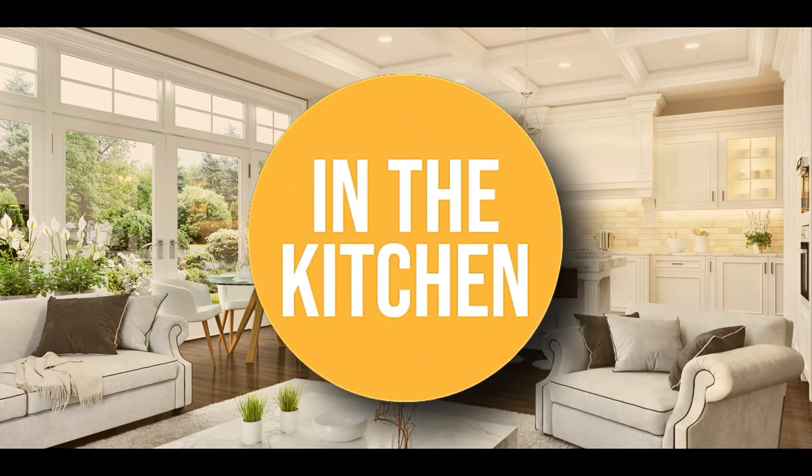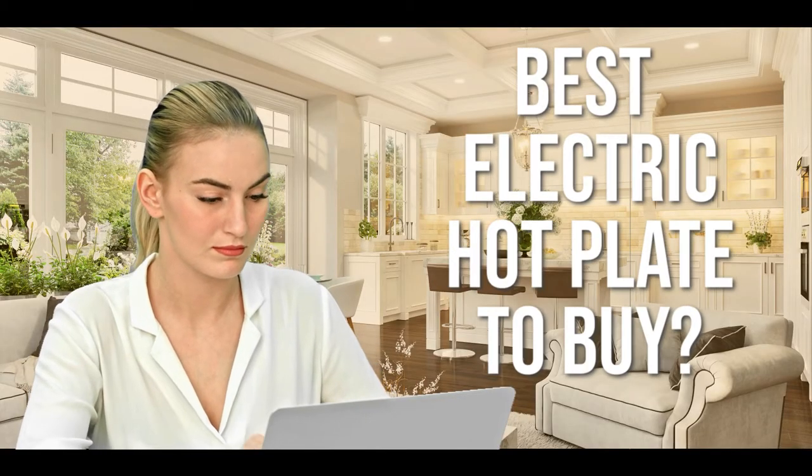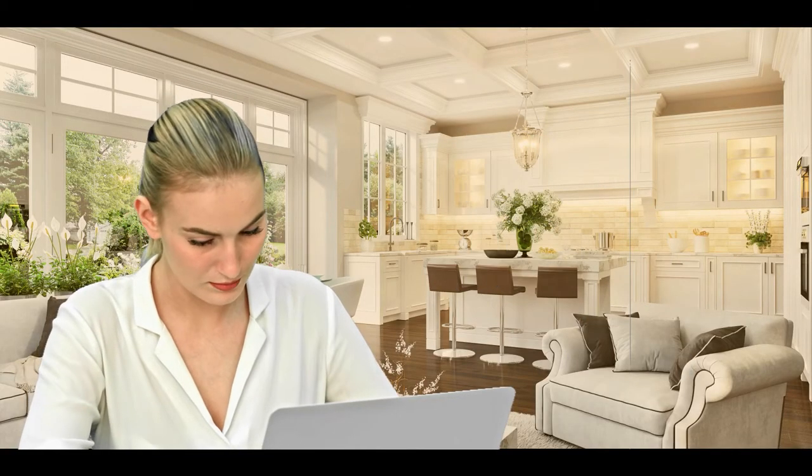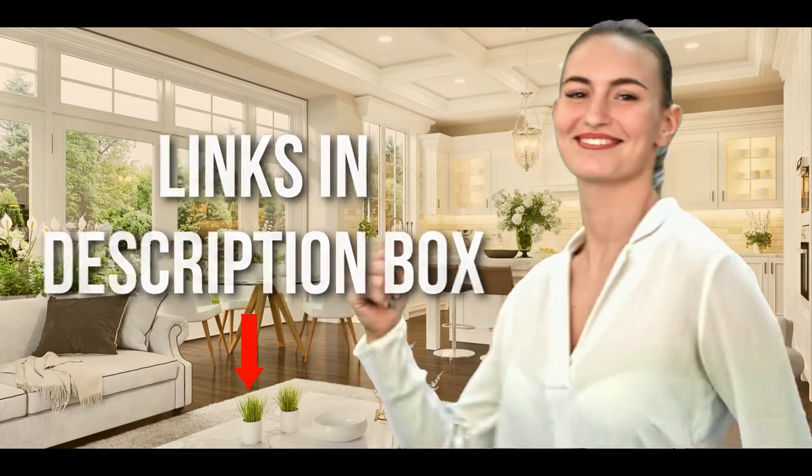Welcome back kitchen enthusiasts. We're in the kitchen and we're here to help you decide which electric hot plates to buy today. Don't worry about taking any notes — all the links for the products we mention are in the description down below.